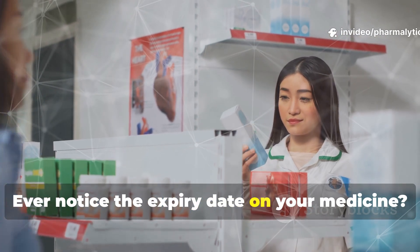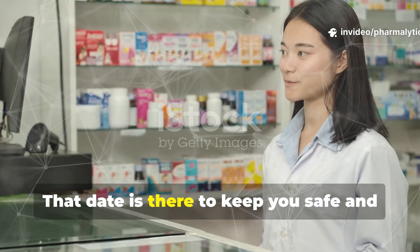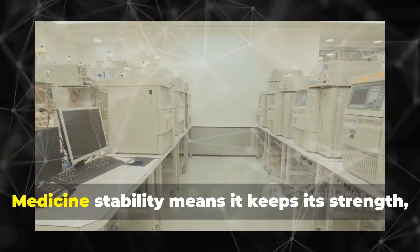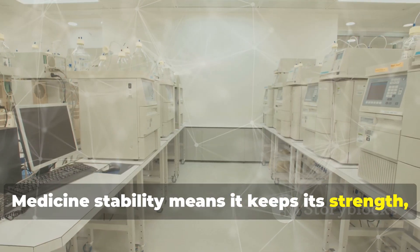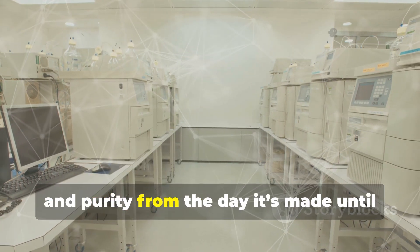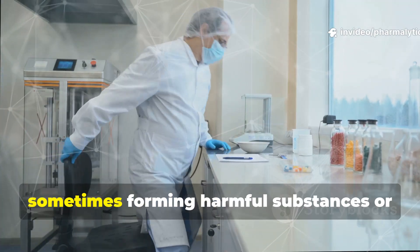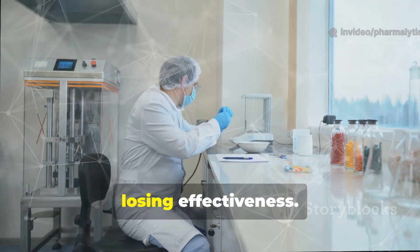Ever noticed the expiry date on your medicine? That date is there to keep you safe and ensure your medicine works as intended. Medicine stability means it keeps its strength, quality and purity from the day it's made until you use it. If a medicine isn't stable, it can break down, sometimes forming harmful substances or losing effectiveness.